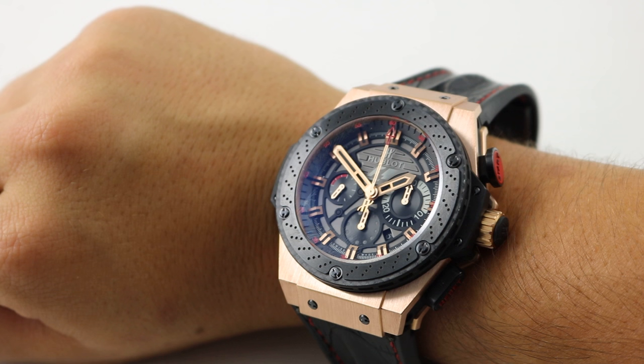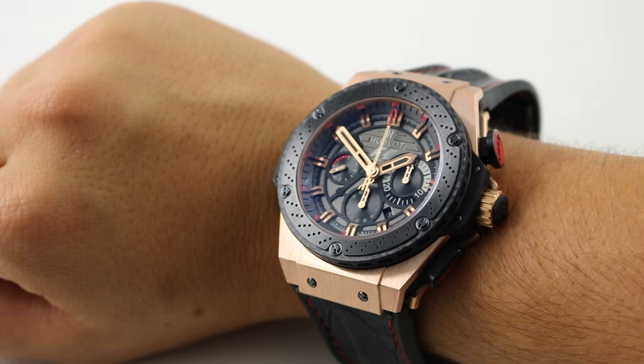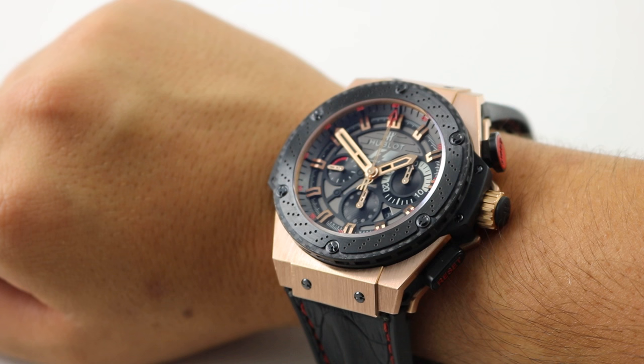But today we're going to be looking at the Hublot King Power F1. This watch features an automatic movement, sitting at 48 millimeters with the case, and 18 karat rose gold.